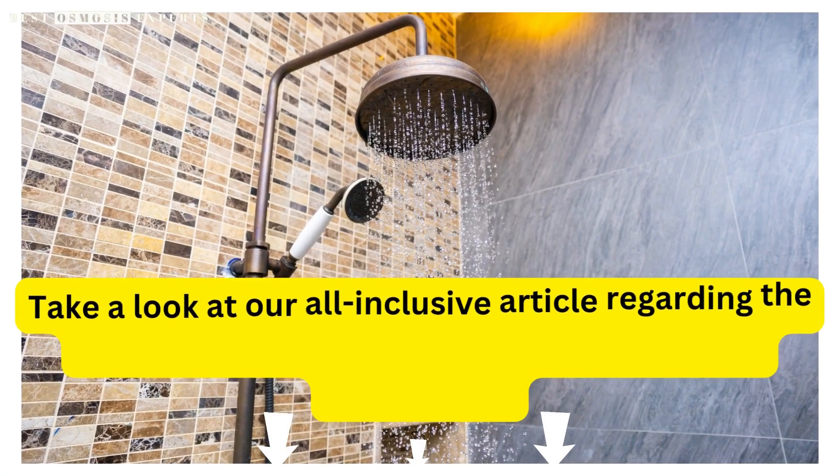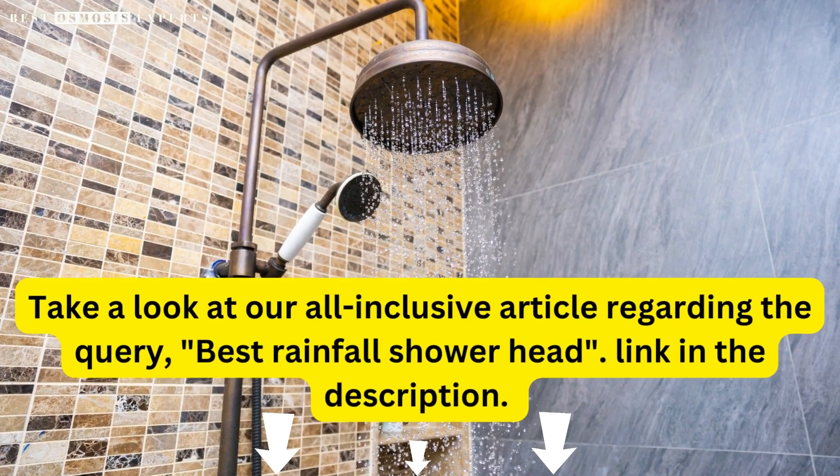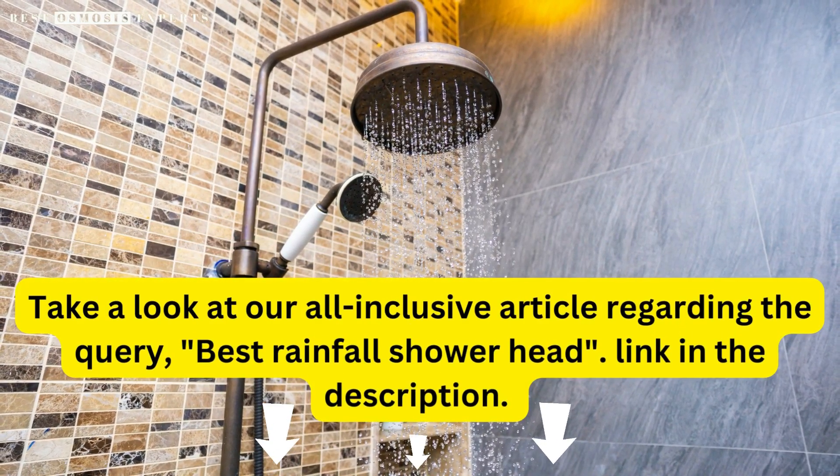Take a look at our all-inclusive article regarding the best rainfall showerhead — link in the description.